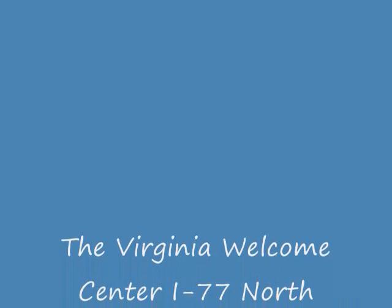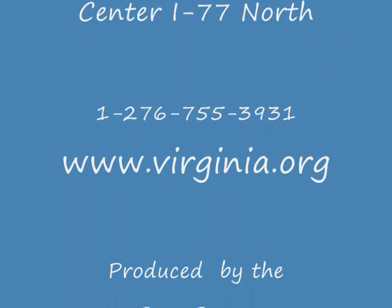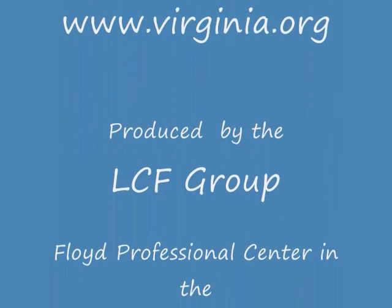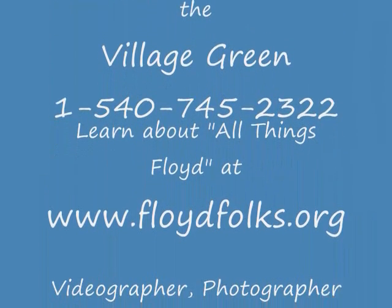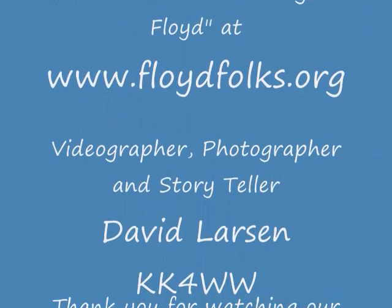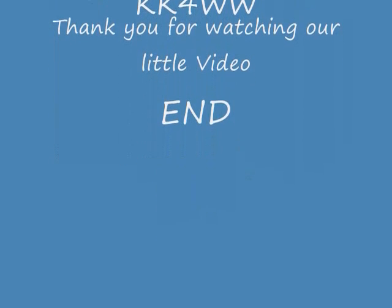Virginia has many wonderful things to see and do. If you like the mountains, we recommend a trip north at Fancy Gap on the Blue Ridge Parkway, and stop off at mile post 164. Go north on Route 8 to the little mountain town of Floyd where you'll find a lot of wonderful shops, coffee shops, restaurants, art shops, and music. Thank you very much for watching our little video.